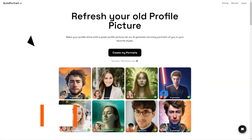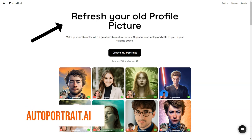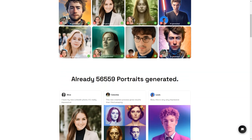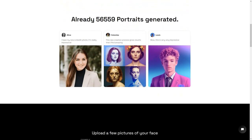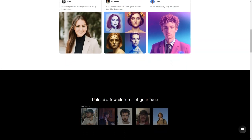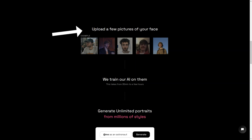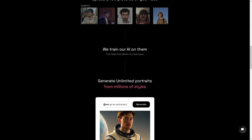Have you ever wanted a portrait of yourself that looks just like you? Look no further, because AutoPortrait.ai is here to make that dream a reality. This fantastic service uses artificial intelligence to generate unique portraits of a person from multiple photos of their face. All you have to do is upload a few clear pictures of your face and let the magic of AI do the rest. The AI takes anywhere from 30 minutes to several hours to train on your photos, but the results are truly stunning.